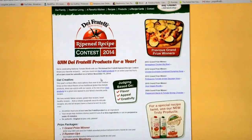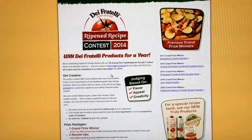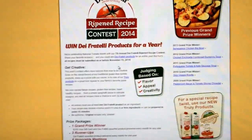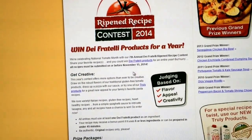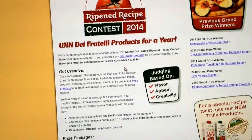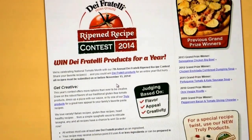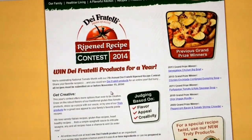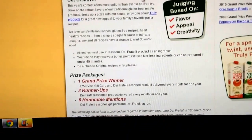Hey fellow YouTube cooks, Facebook cooks, chefs, home cooks — Dave Fratelli is having another contest this year where you can win a $250 Visa gift card and Dave Fratelli assorted products delivered every month for a year. That's the grand prize winner.